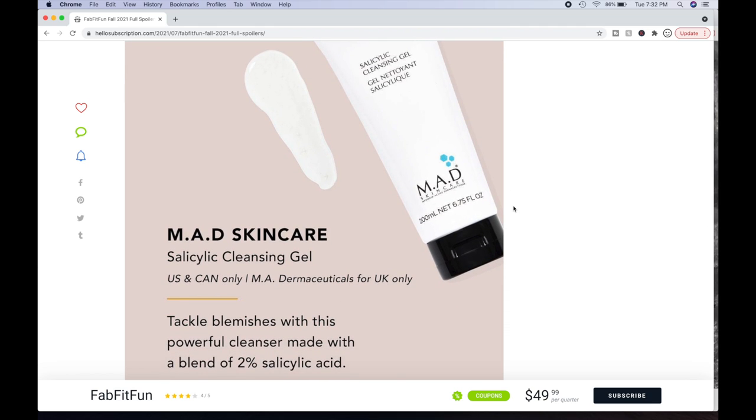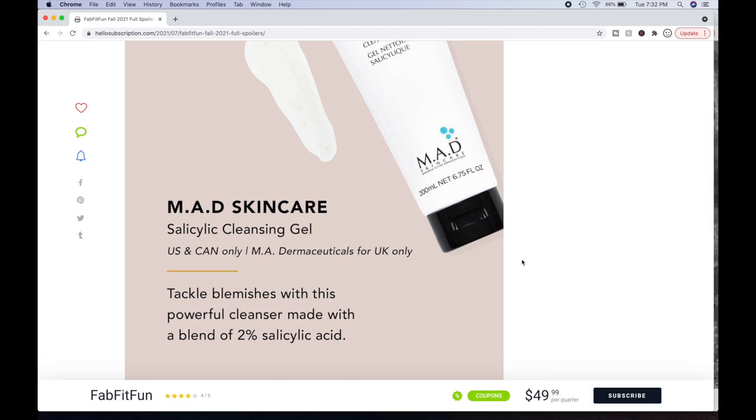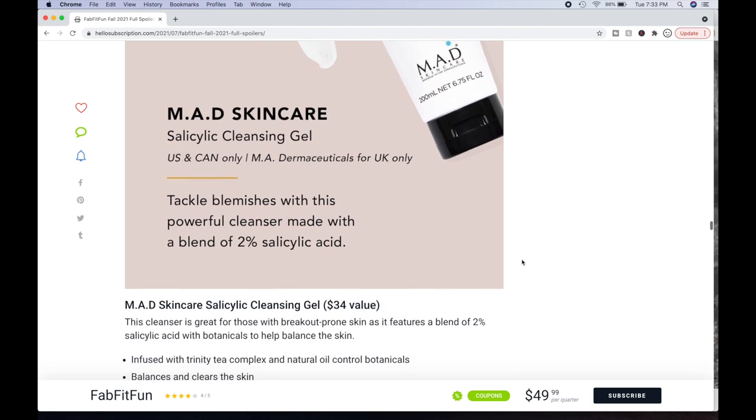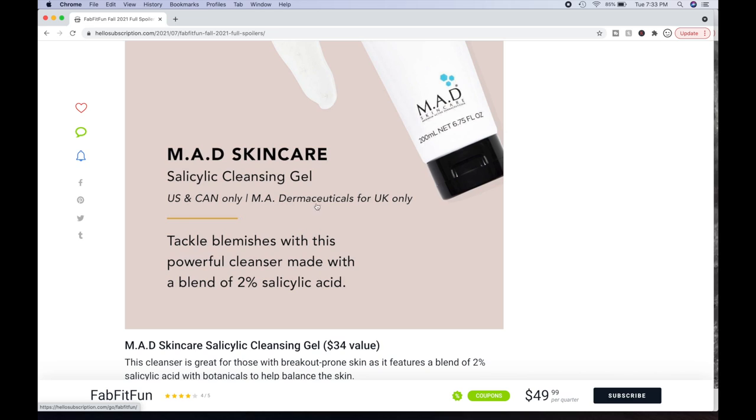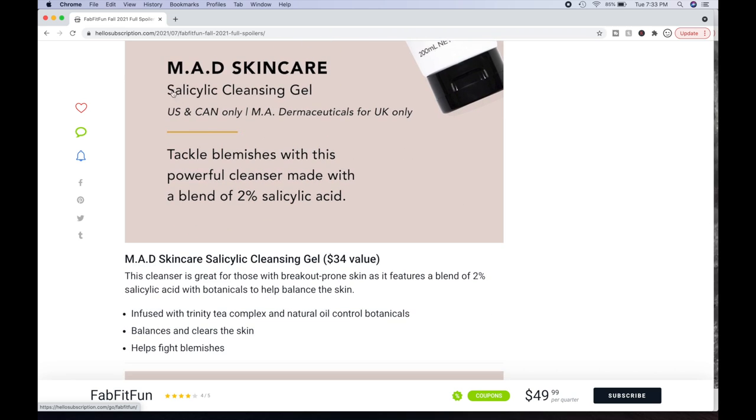Another MAD skincare choice for acne-prone skin — the salicylic cleansing gel. Salicylic acid is the BHA exfoliant. Tackle blemishes with this powerful cleanser made with 2% salicylic acid — also a $34 value. Infused with Trinity Tea Complex and Natural Oil Control Botanicals. Balances and clears skin, helps fight blemishes. Available to U.S. and Canada only. MAD Dermaceuticals has a separate option for UK only.